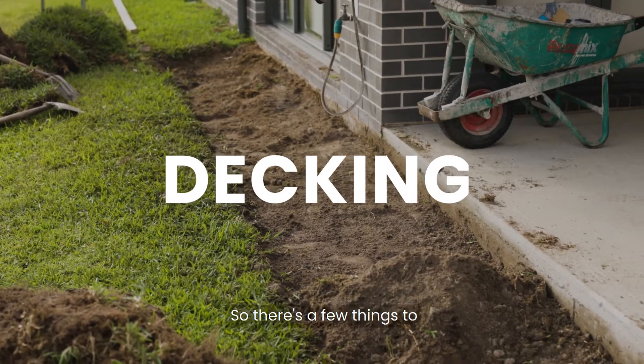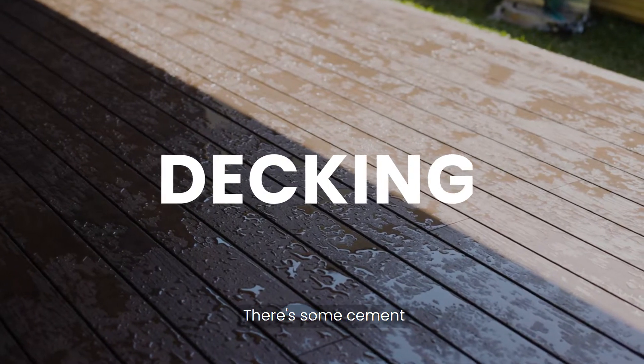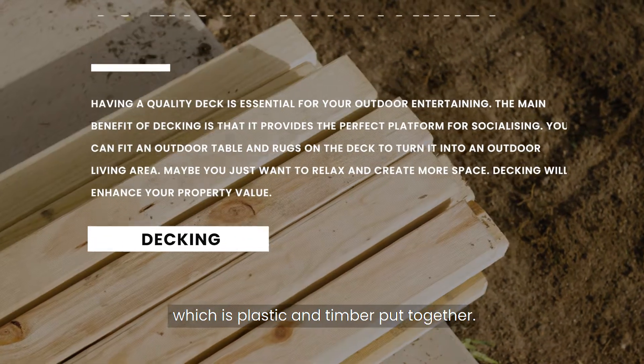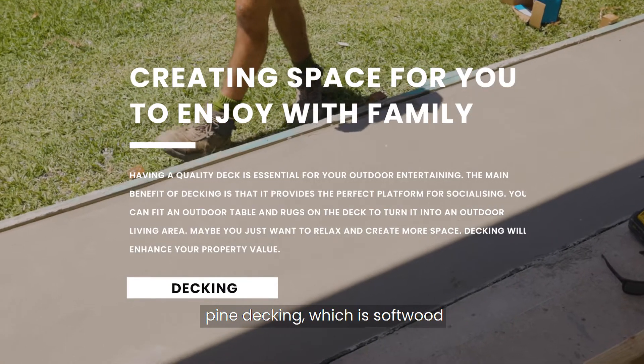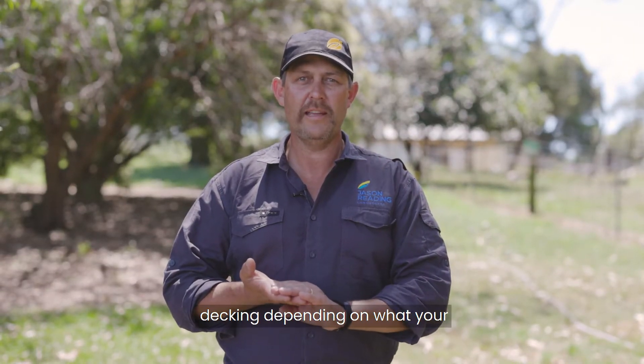Today we're going to talk about decking. There's a few things to think about, including a few different materials you can use. There's some cement-based decking out there now, there's also some composite decking which is plastic and timber put together. You also have treated pine decking which is softwood, or your hardwood deckings. So those are your three main types of decking.